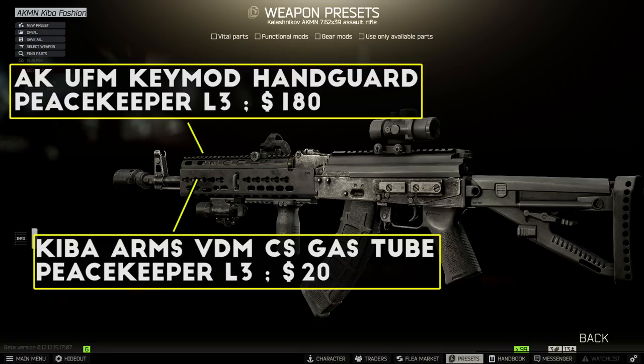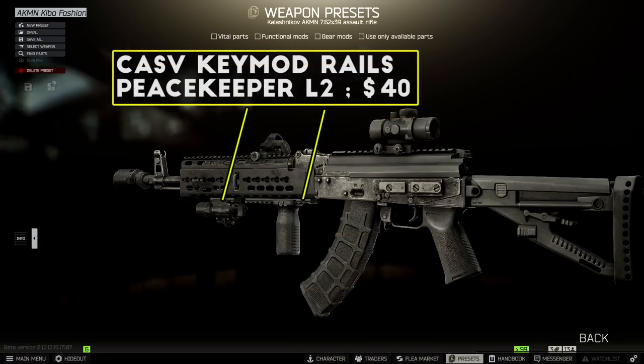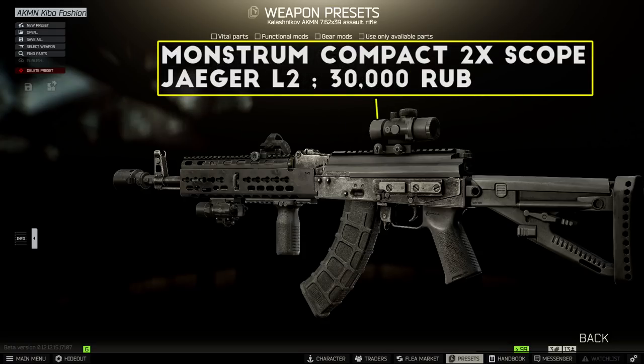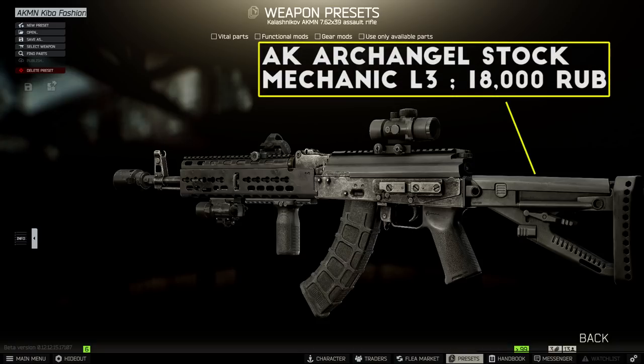I swap the gas tube over to the Kiba Arms VDM CS gas tube, which then allows me to equip the Krebs Custom UFM handguard — you don't see many people using it even though it has pretty good stats. This handguard takes KeyMod rails and after adding those I slapped on the RVG foregrip and an X400 flashlight. For a sight mount I'm using the FAB Defense PDC dust cover which is a bit expensive but gives the AK a much more modernized look. I have a Monstrum compact 2x scope on the dust cover and an MPR-45 angled mount with a Delta Point reflex sight for when I don't need the 2x.